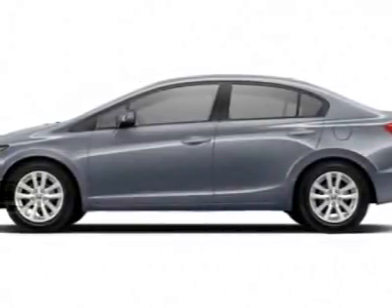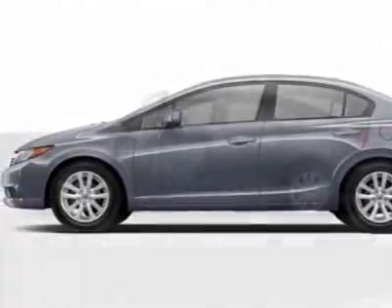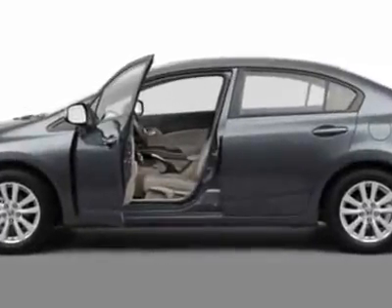Check out this new 2012 Honda Civic Sedan. For your protection, this vehicle has a full factory warranty.